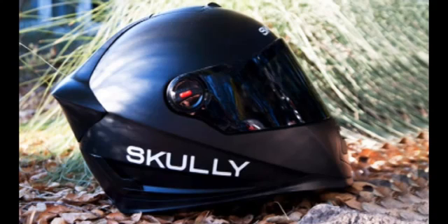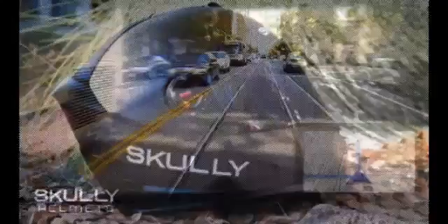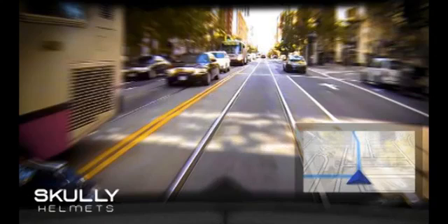The Android OS comes loaded with navigation and Bluetooth connectivity. With the helmet paired to a smartphone through Bluetooth, the rider can use voice command to make phone calls and start music playback.